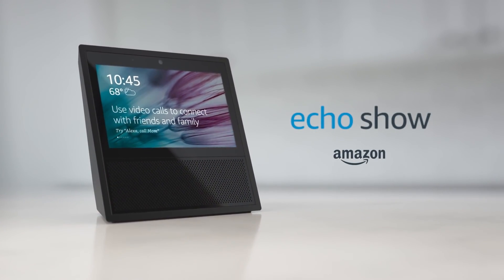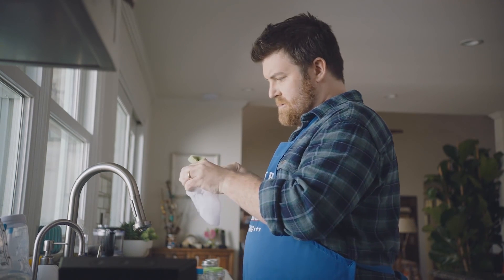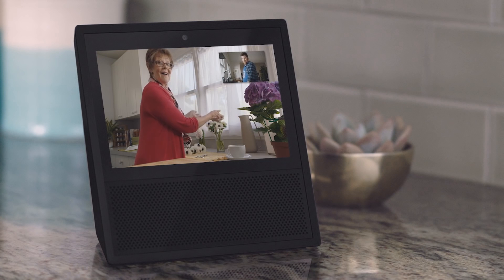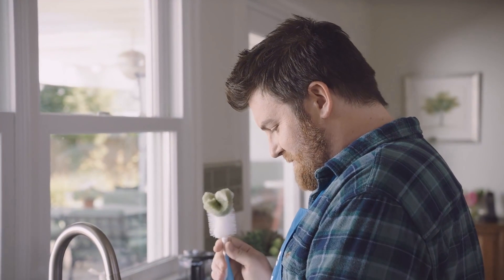This is Doug, first time dad. With Echo Show, he can stay connected even when his hands are full. Mom would like to talk. Alexa, accept the call. Hey mom. Hi honey, how are things? You forgot to mention how hard this whole parenting thing would be. And you're forgetting what your apron says.